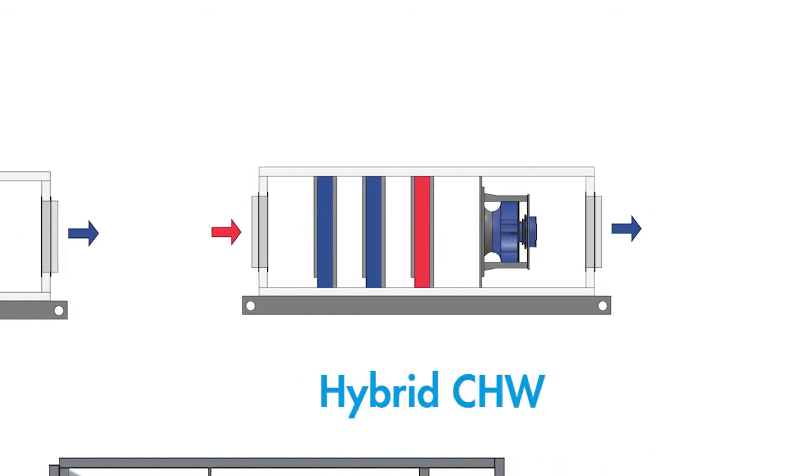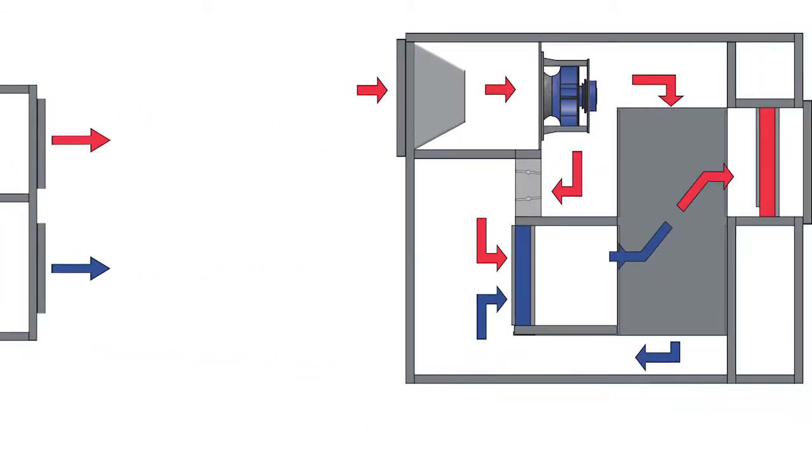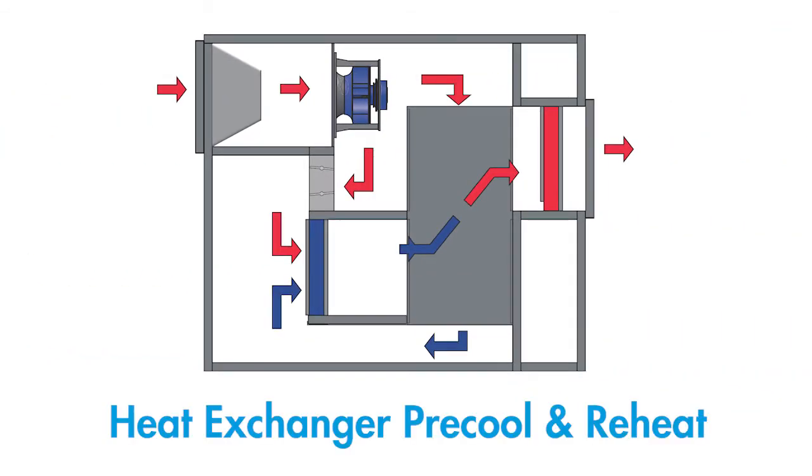Hybrid chilled water configurations where a chilled water coil is incorporated to provide some of the cooling capacity. For applications needing large amounts of fresh outside air, air-to-air heat exchangers can be incorporated to provide energy savings through heat recovery. And finally, heat exchanger pre-cool and reheat configurations are available for increased energy efficiency in some full fresh air applications.